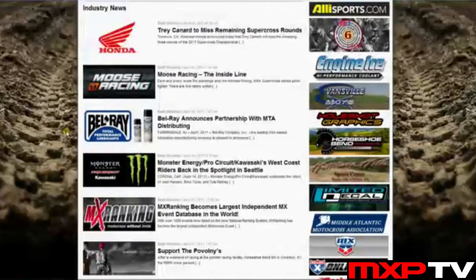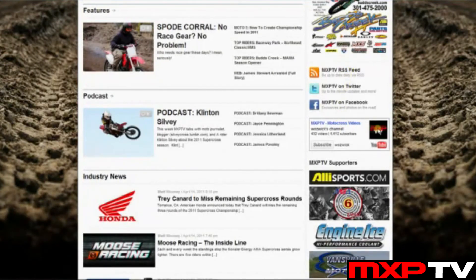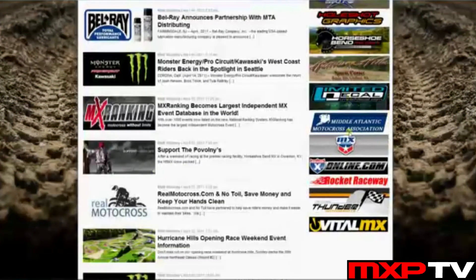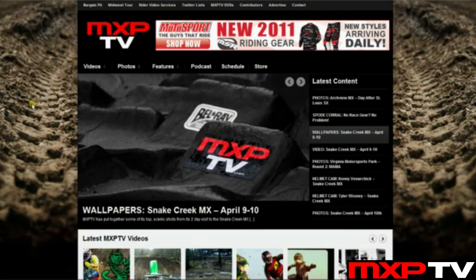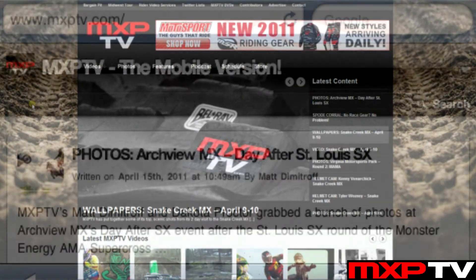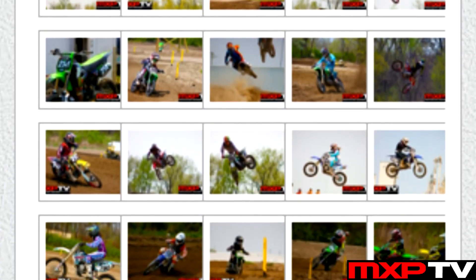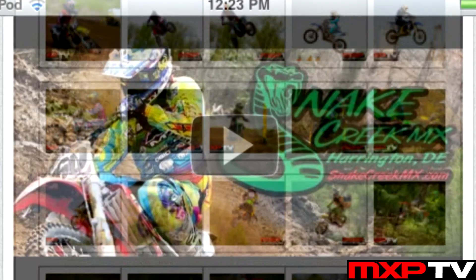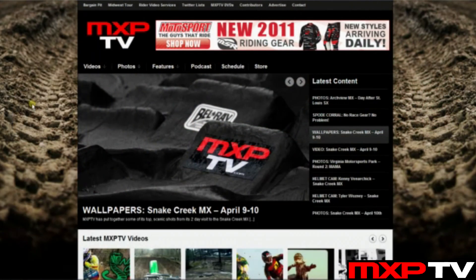Definitely check out the new stuff on the bottom as well. We have a sidebar with our RSS feed, Twitter, Facebook, and YouTube links all conveniently placed on the right side for easy navigation, along with our site sponsors. We also have a mobile version — here are some screenshots from my iPod Touch. It's a very simple layout where you can view videos and everything else. It works on the iPhone, iPad, and iPod Touch, with more devices to come.